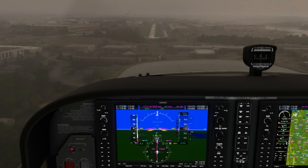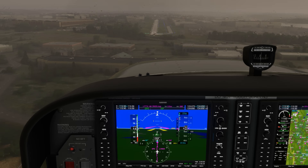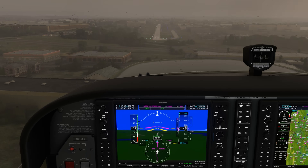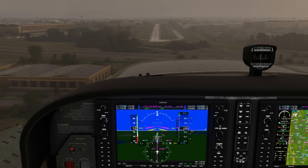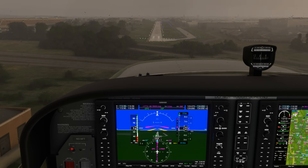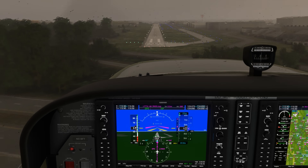It wasn't too long ago that most airports weren't served by instrument approaches that would line you up with a landing runway. You might have had a VOR approach that ends in circling-only minimums, but now many smaller fields have RNAV approaches lined up with the runway that get you down pretty low. This can give pilots the feeling that flying IFR into smaller fields can be a one-size-fits-all cookie-cutter routine.